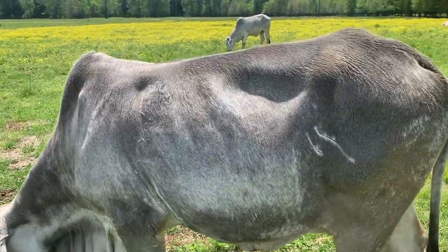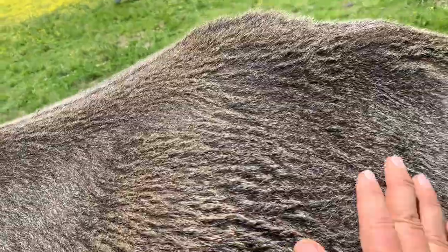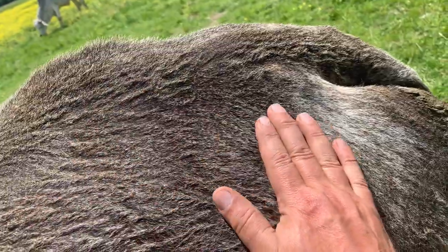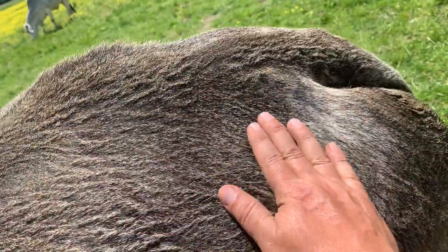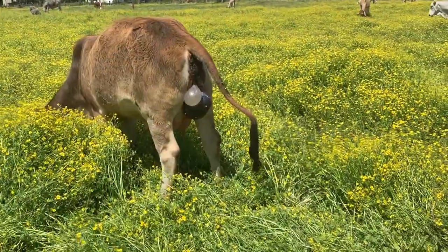This is Oreo, one of my old cows. You can see on her too — she's had tons of calves, she don't have any teeth. She don't have that dip either. So that's what I wanted to show you.